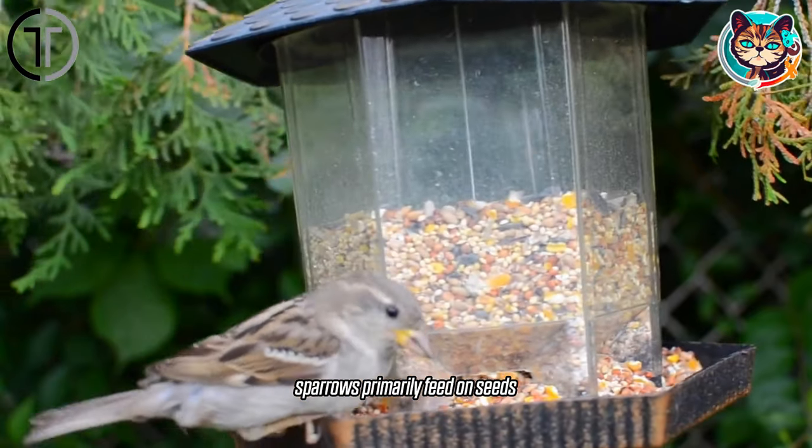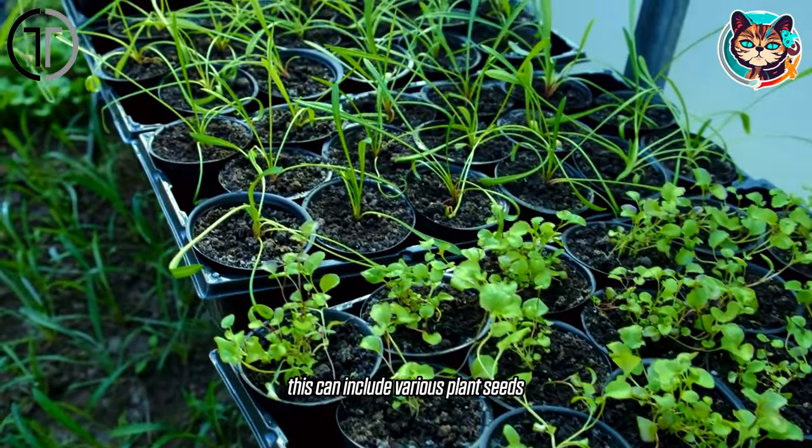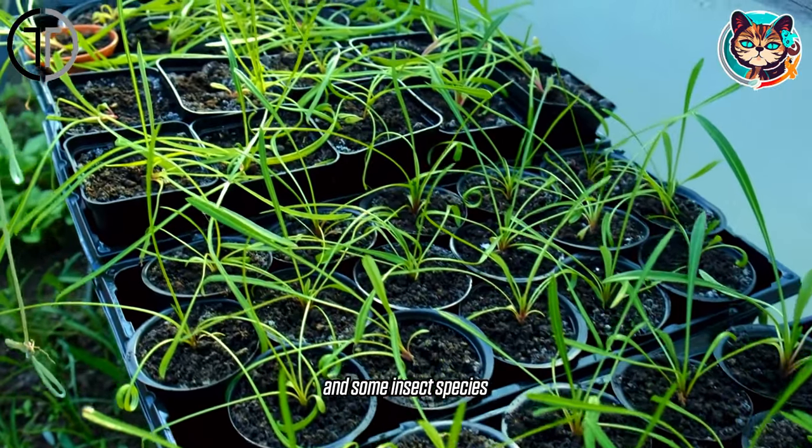In the wild, sparrows primarily feed on seeds. This can include various plant seeds, seeds of herbaceous plants, and some insect species.